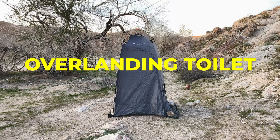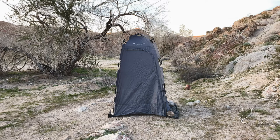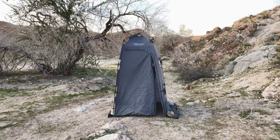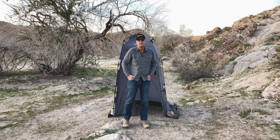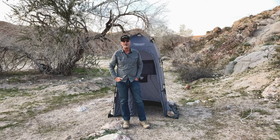Hey there, it's Jeffrey Douglas, and today I wanted to talk about something that I think will really free you up if you're doing some overlanding or camping and you don't want to do organized campsites. That is having the ability to have a portable bathroom and also a way to take a shower. I think this is probably one of the best investments that you can make. I thought I'd talk to you today a little bit about some of the things that I do to make my stay out and about as comfortable as possible.